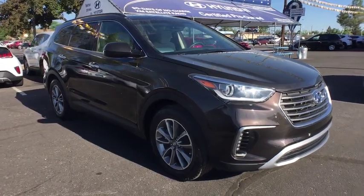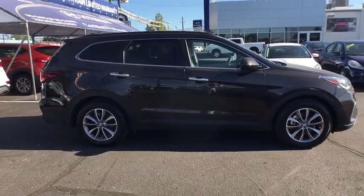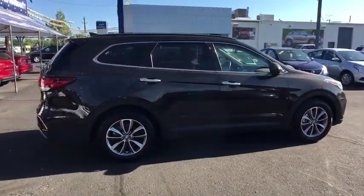2018 Hyundai Santa Fe. Style. Quality. Performance. Value. Need we say more? This vehicle has less than 35,000 miles.